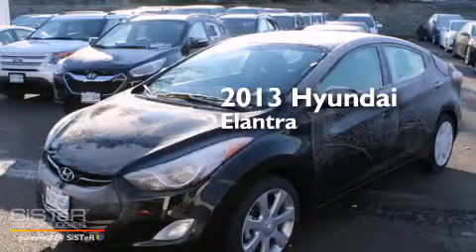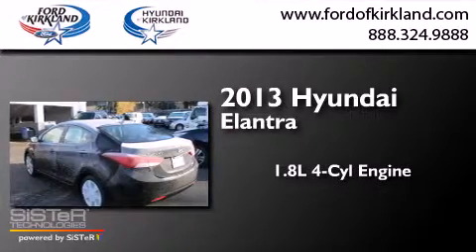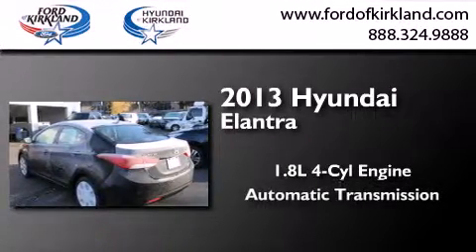This is a brand new 2013 Hyundai Elantra. It features a 1.8-liter four-cylinder engine and an automatic transmission.